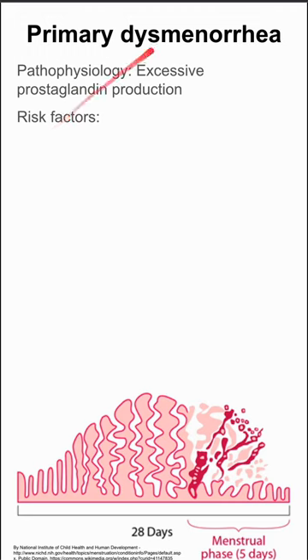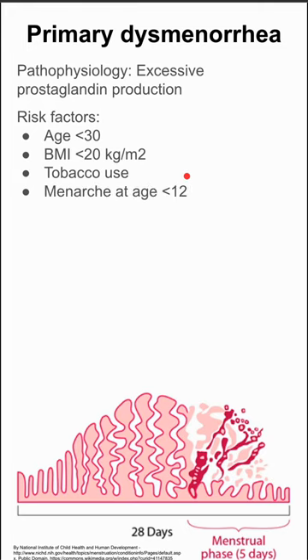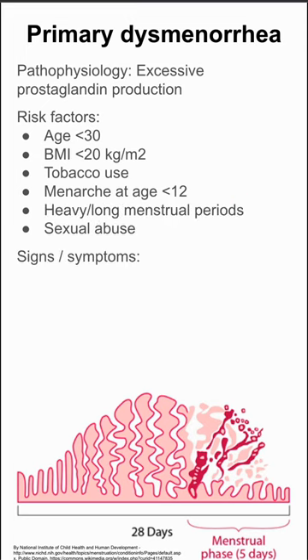There are a few risk factors for especially bad primary dysmenorrhea. This includes an age less than 30, a BMI less than 20, tobacco use, menarche at age less than 12, having heavy or long menstrual periods, and sexual abuse also predisposes you to this discomfort.